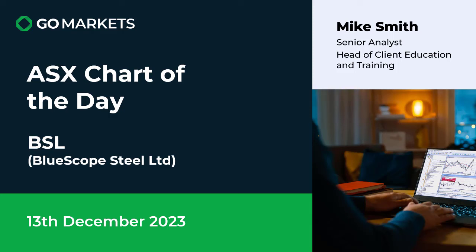Welcome to your ASX chart of the day. Today we're re-looking at BlueScope Steel Limited, a stock that we had a look at last week. There has been some interesting price action since on this large company in the industrial space. Let's have a look at the chart right now.